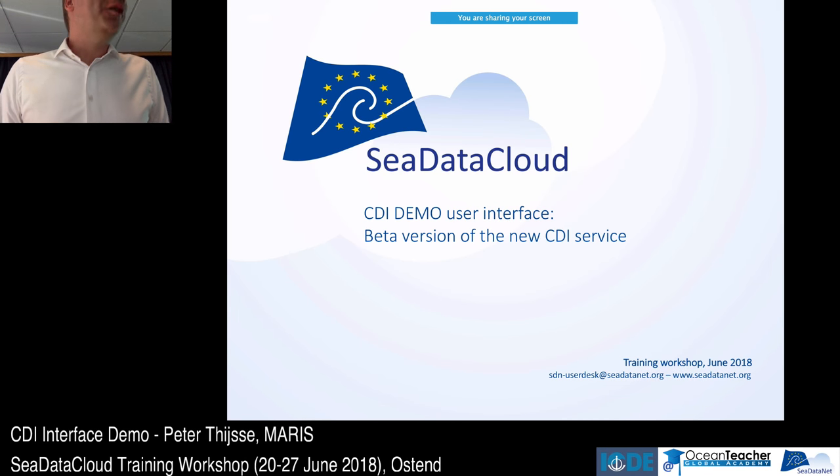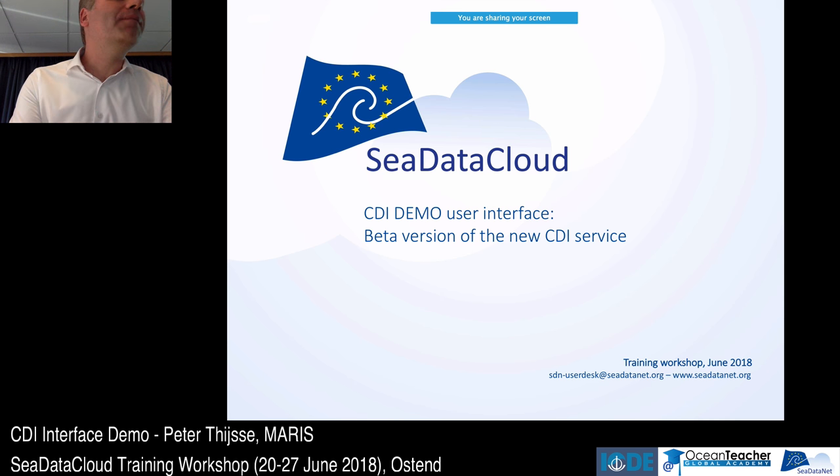This afternoon we're going to play around a bit with the new interface that we are developing. At the same time as working on the new ingestion system, we put a version of the new interface with a preloaded database on the server — you can try to break it. It's a beta version so not all functions are available yet, but I will demo it first and then ask you to play around yourself for half an hour or 45 minutes.